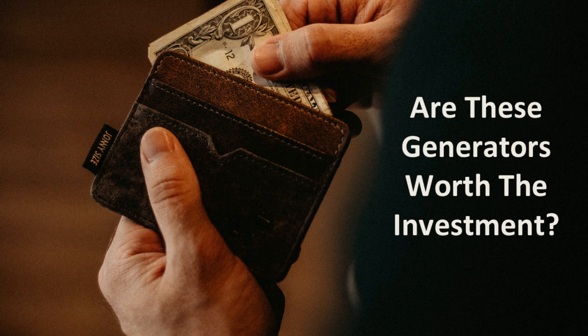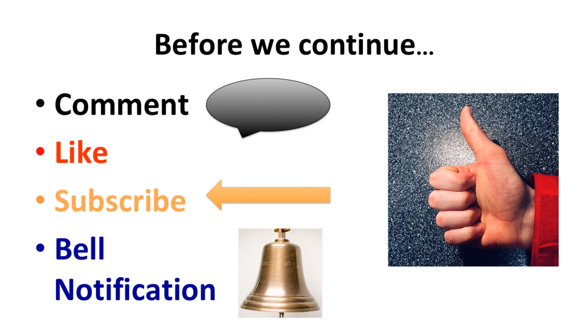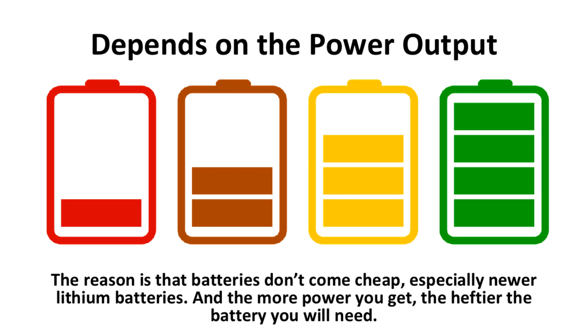With that in mind, are these generators worth the investment? This all depends on the power output. With the pricing and power outputs, the smaller generators are obviously less expensive than the larger ones. The reason is that batteries don't come cheap, especially newer lithium batteries, and the more power you get, the heftier the battery you will need.